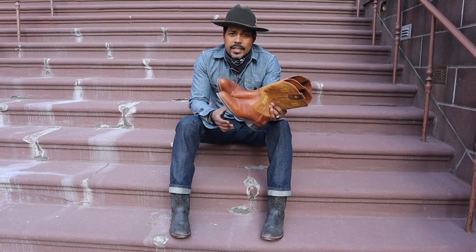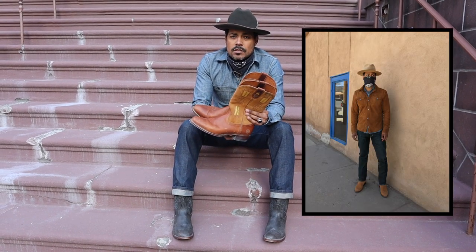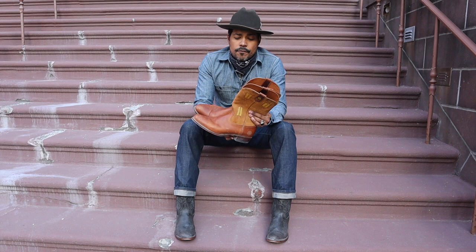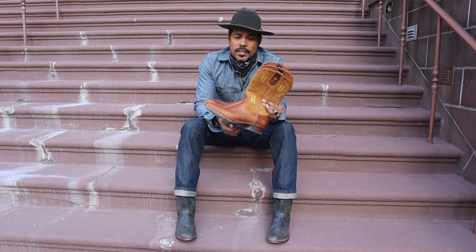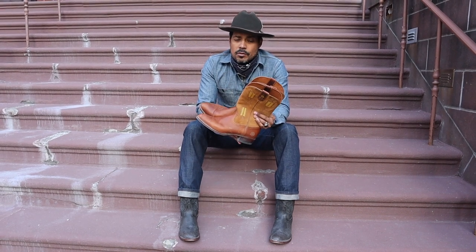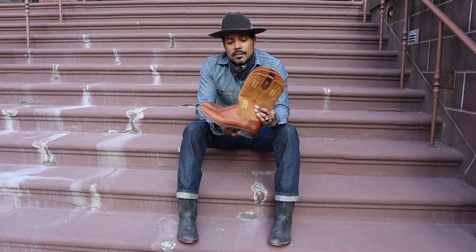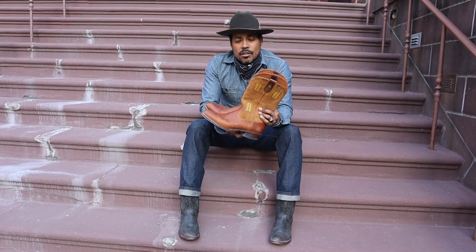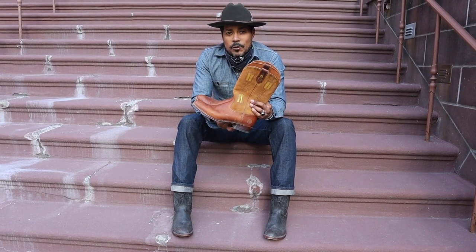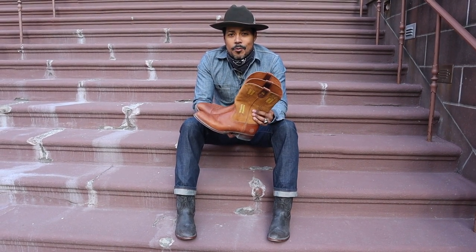When I wasn't riding and we were just around town, I wore the Rios de Mercedes Ropers down in Taos, New Mexico for day-to-day - going to dinner. For riding and being on the ranch and at the corral, I wore these Ranch Road Apaches, and they were absolutely perfect for that. So that's a follow-up of the Ranch Road Apache boots in Cognac - hope you guys enjoyed it along with some photos from the trip to Colorado. See you guys next time with more boots.